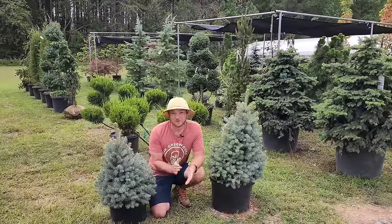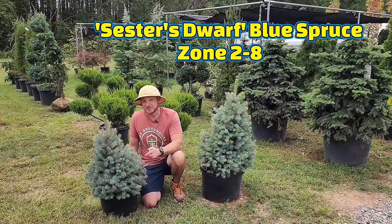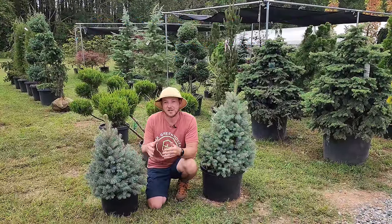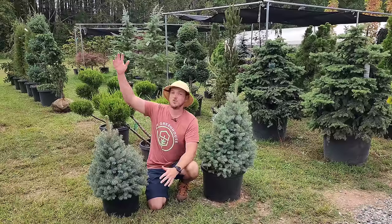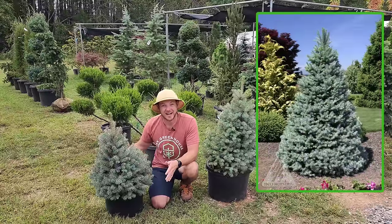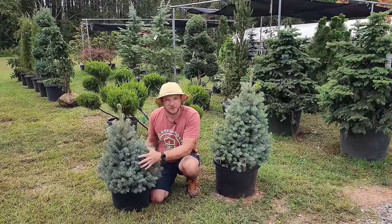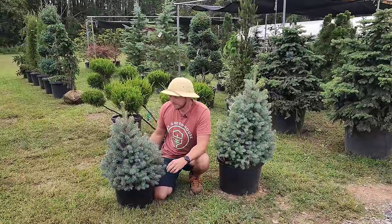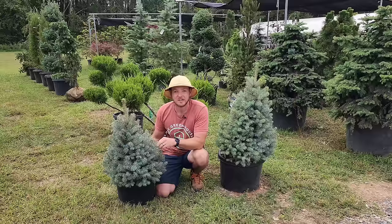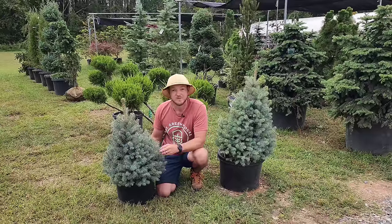Up next, we have a Dwarf Colorado blue spruce called Sester's Dwarf. If you have a small garden or an area by your home where you don't need a tree that gets too big, good news — this one only gets about six foot tall, three foot wide. It grows very dense; notice how thick and full the branching is. It only grows about three to six inches per year. It's great for containers because it is shallow rooted, and as long as you have part to full sun, you're good to go.